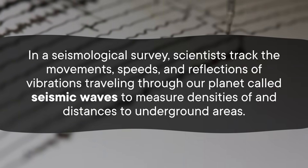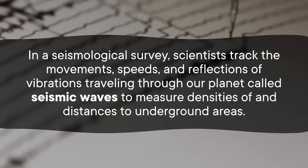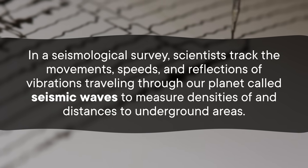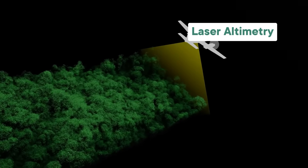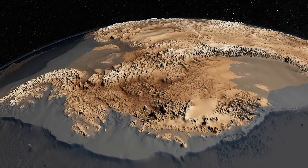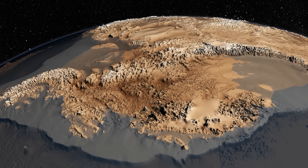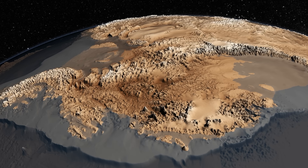In a seismological survey, scientists tracked the movements, speeds, and reflections of vibrations traveling through our planet, called seismic waves, to measure densities of and distances to underground areas. Researchers also made use of satellite imagery and laser altimetry, where you bounce a laser off of a surface to measure how tall stuff is. Using all of those techniques together, scientists have found entire freshwater rivers — some of which flow uphill and even carve whole caverns out of the ice above them — and they've also uncovered nearly 700 lakes down there, both freshwater and saltwater.